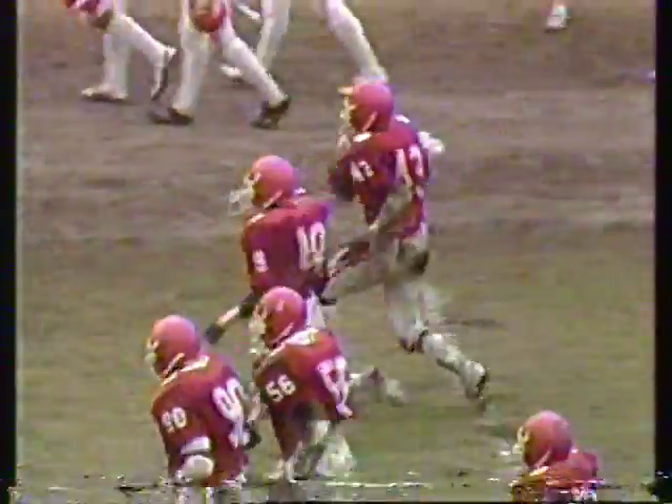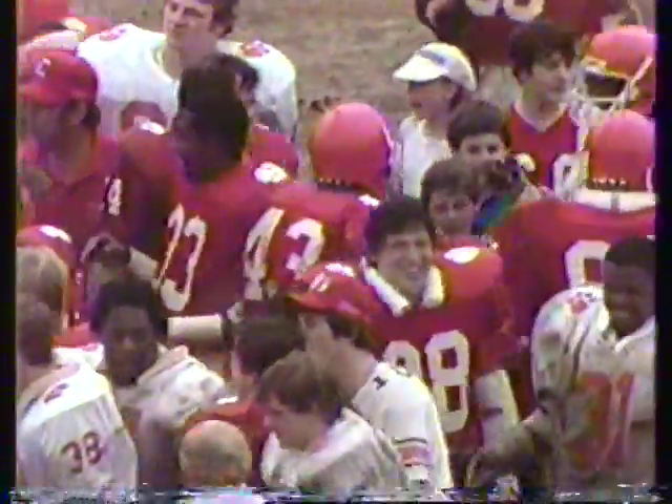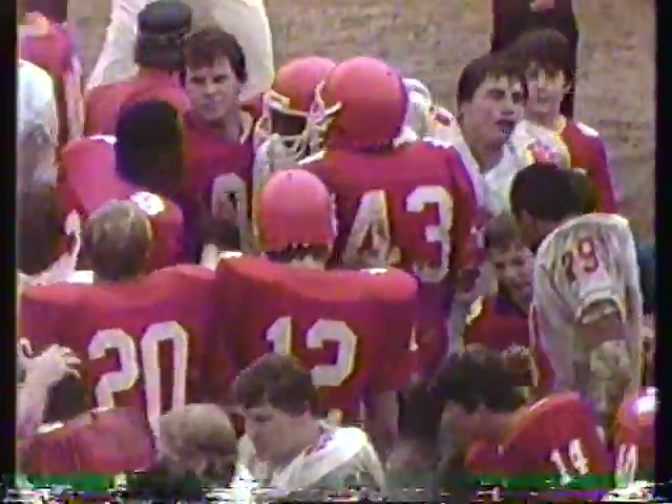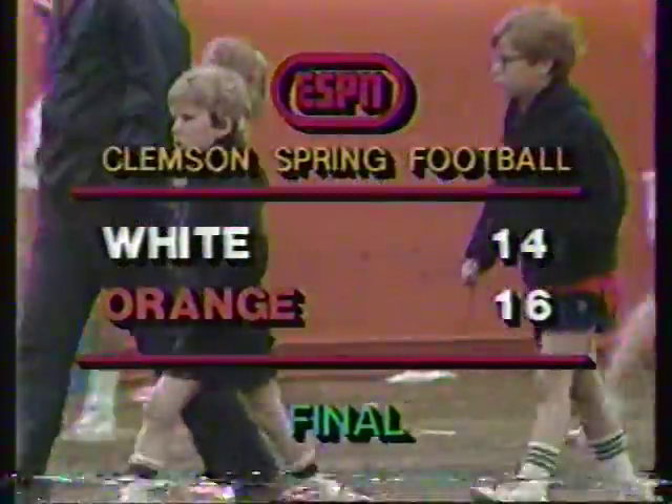Do you have a play offensively like that — lining up three or four receivers on one side? We do, and I think everybody does — once anybody sees anybody successful doing something, they put it in. Spring football at Clemson University — a real good ball game. The orange comes back to defeat the white, sixteen to fourteen. A fine effort. Sam Rosen, Paul McGuire, and head coach Danny Ford here at Clemson University. We hope you enjoyed this spring football game. It's all over — the orange wins it.